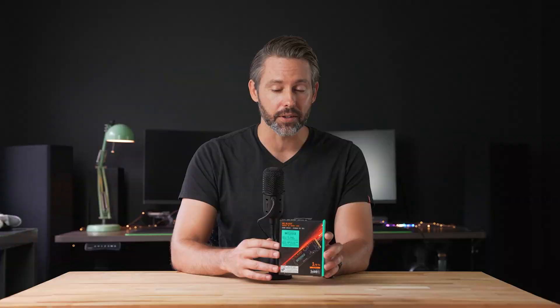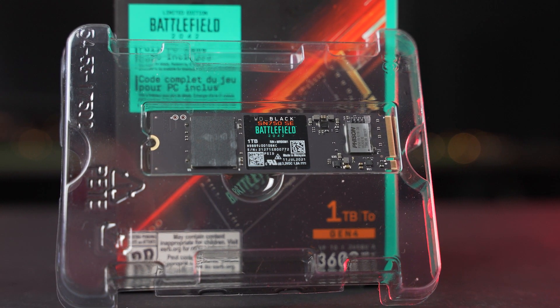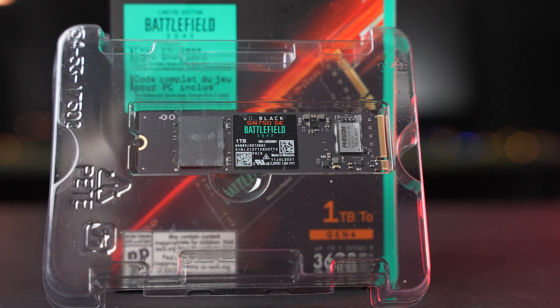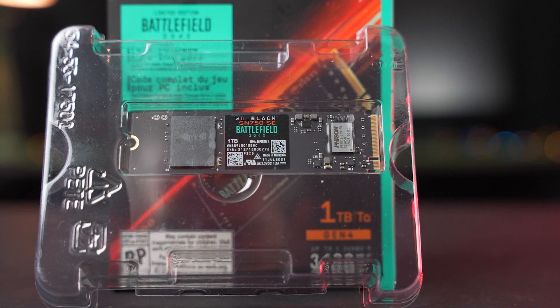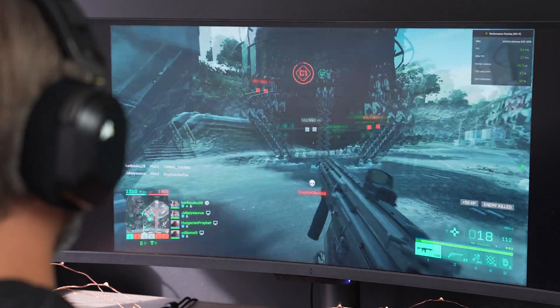Overall, wrapping up here — if you are looking to upgrade your storage with an M.2 drive and you're planning on getting Battlefield 2042 anyway, this really feels like a no-brainer. With the 500 gigabyte version you're basically getting the game for just $15 — $90 over the $75 normal price for the SN750 SE. I personally am having a blast with the open beta and I'm really excited to see the final release with the new tweaks and new maps. It's just providing a very fun, familiar Battlefield experience for me. That'll do it for this quick hands-on look with this SSD drive and the Battlefield 2042 open beta.